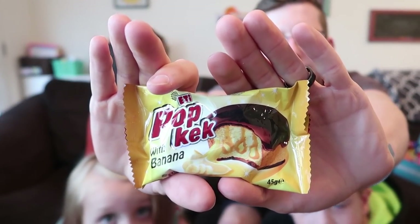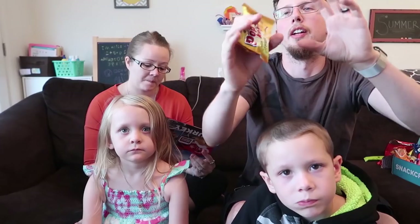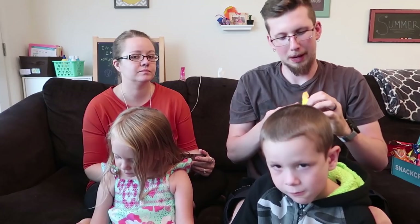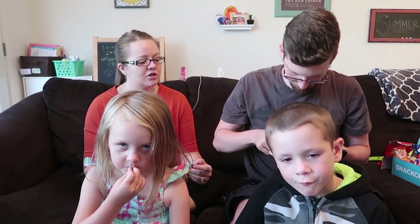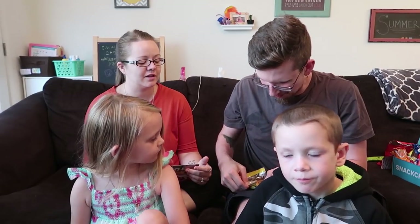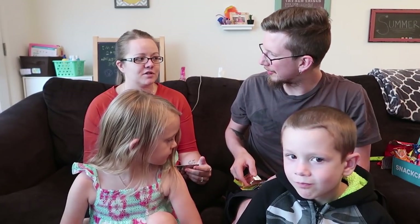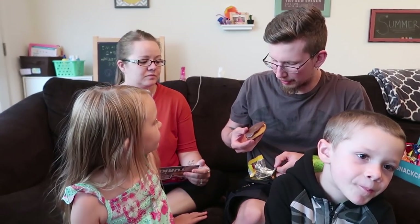This next one looks intriguing — it's a Pop Kek with banana, a sweet sponge cake filled with banana cream then dipped in milk chocolate. Just from the front packaging it looked like it'd be like a Boston cream or something. I've noticed that foreign countries have a lot of packaged sponge cakes — I think we've gotten something like that before.